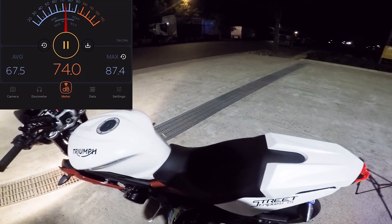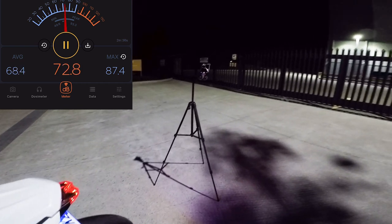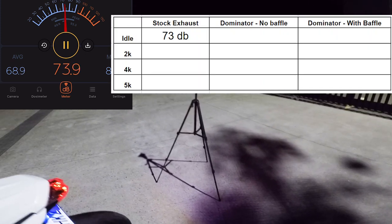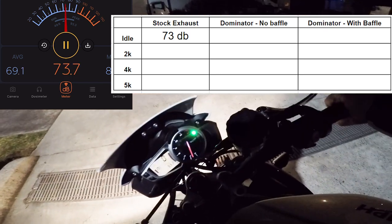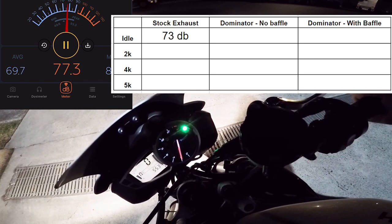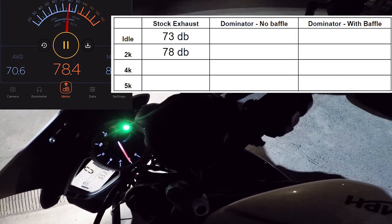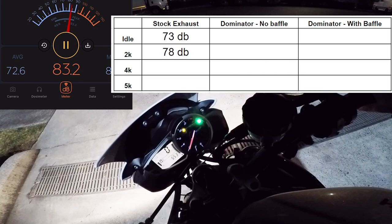With the meter about one meter away, we're getting about 70 to maybe 73 dB average at idle. Next one is 2000 RPM - that's sitting about 78. Then 4000 RPM.